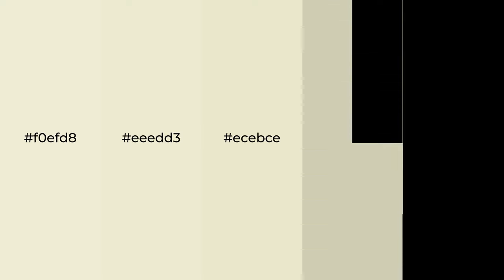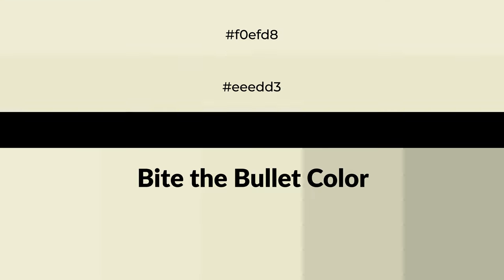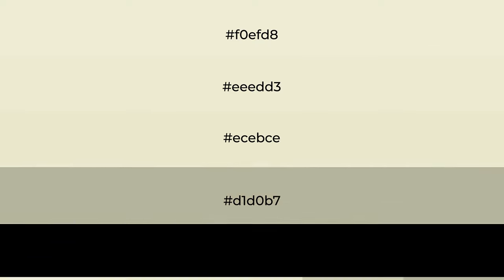Warm shades of Bite the Bullet — a color with a yellow hue. For your next project, to generate tints of a color, we add white to the color. Tints create light and exquisite emotions.